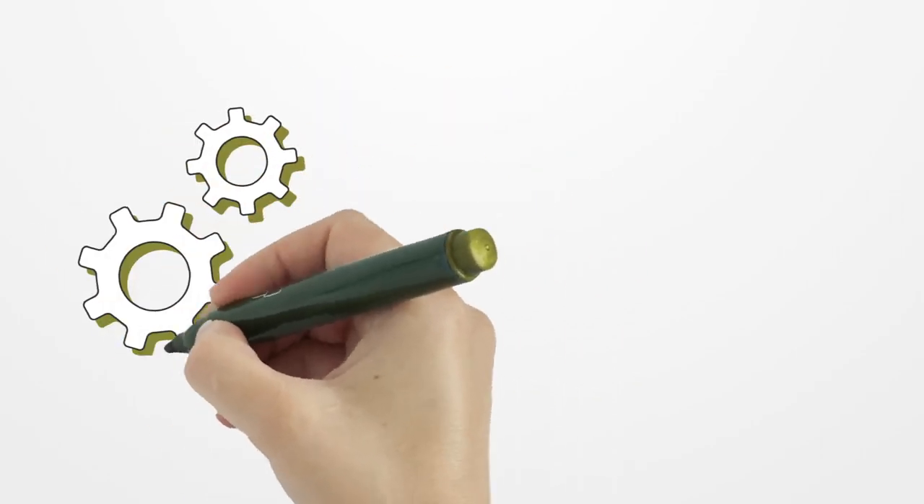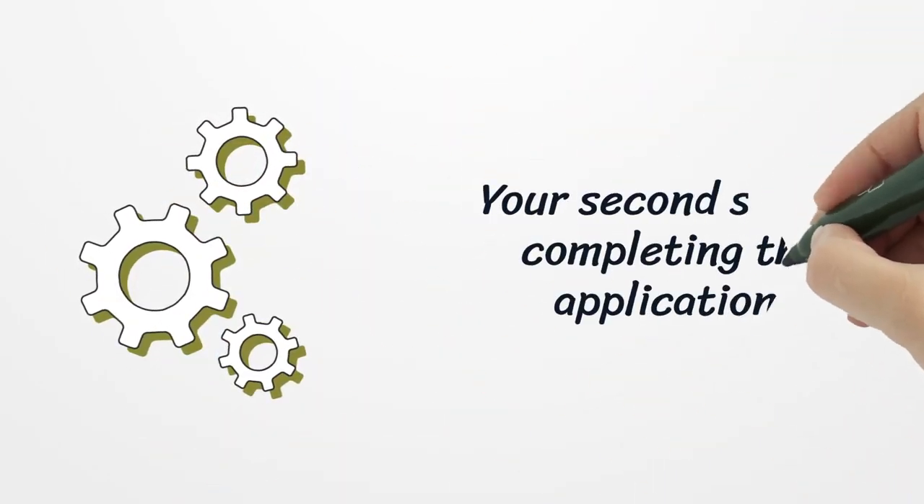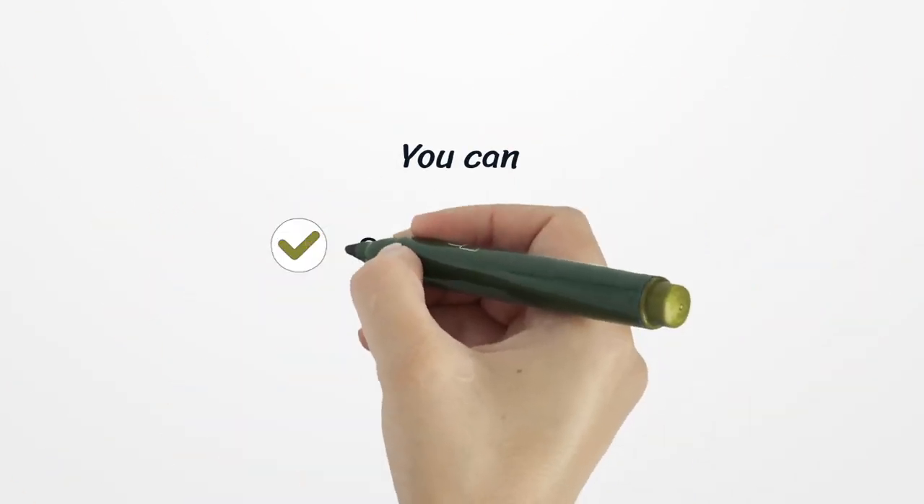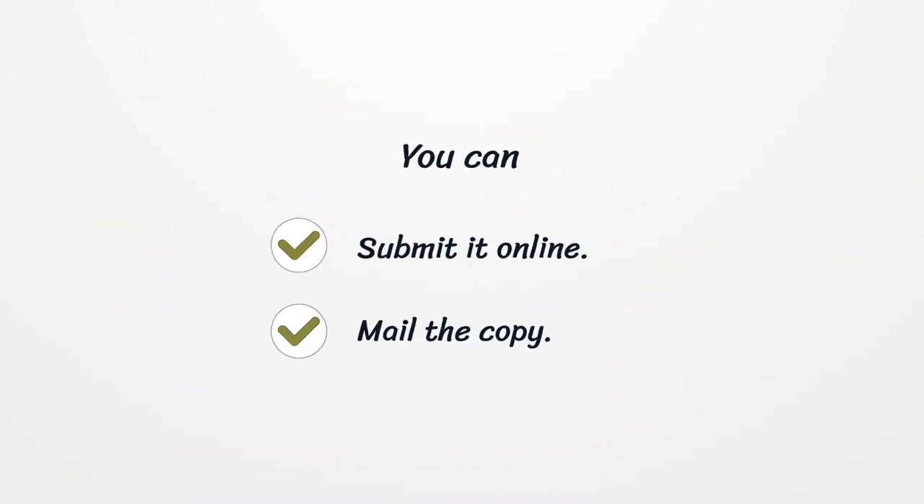Your second step is completing the application. You can submit it online or mail the copy.